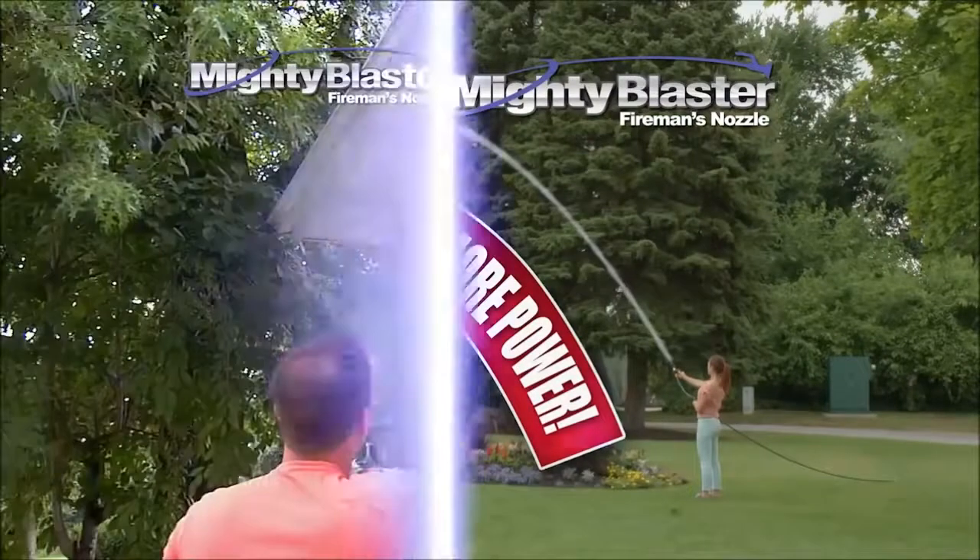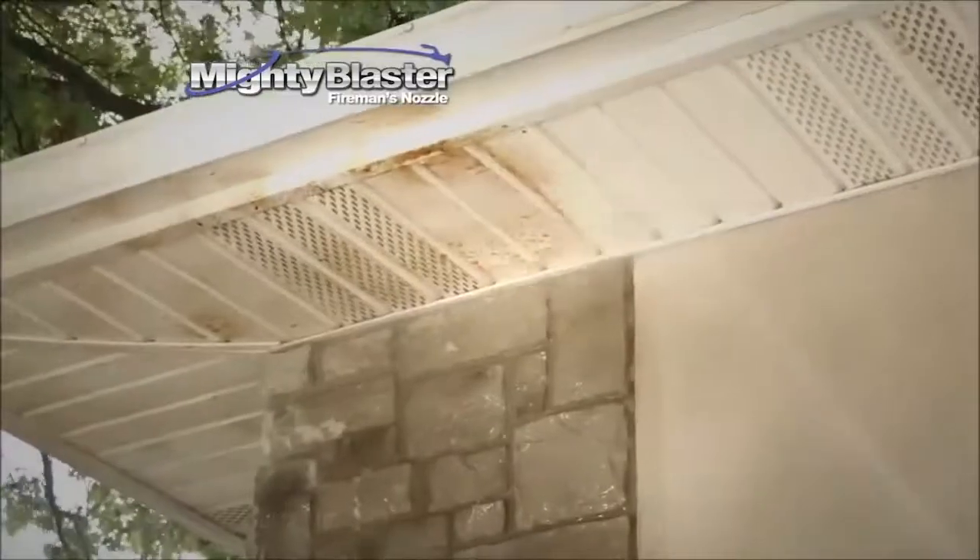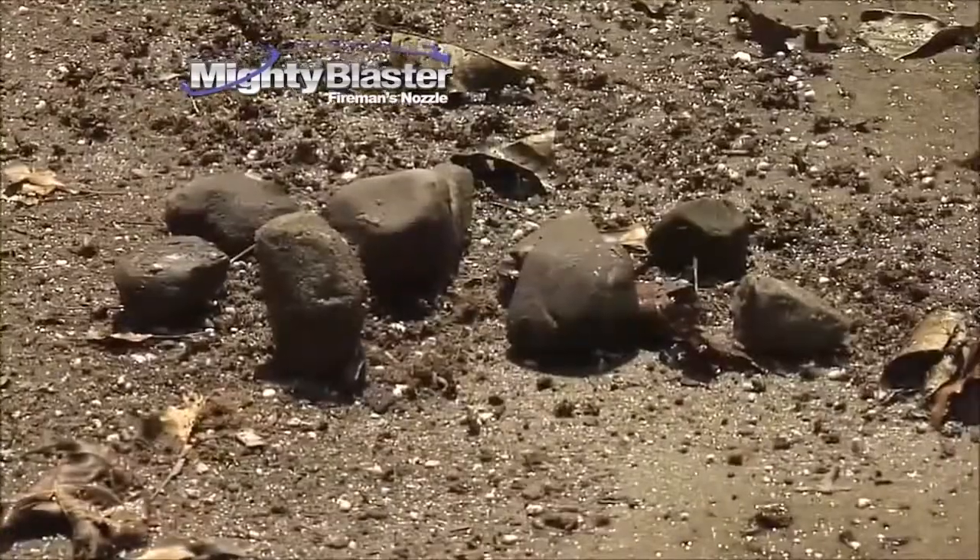Mighty Blaster has 50% more power, so you can effortlessly reach your roof and quickly clean all your dirty eaves with ease. Or blast away dirt, leaves, and twigs from sidewalks and driveways. Even these large stones.